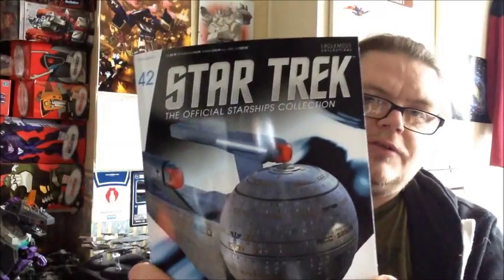Take two - my camera decided to shut down. But anyway, look what came today. I'm going to be doing the official Star Trek collection issue number 42: the USS Pasteur, NCC-58925.